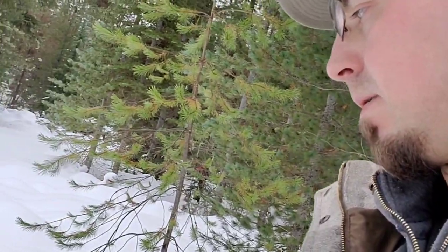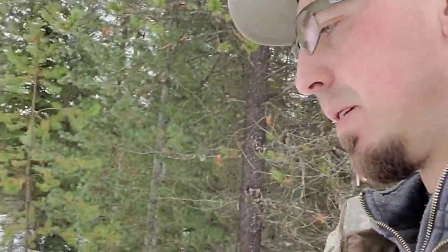First day — not that bad. We found bobcat tracks, that's what I was hoping for, and we got some traps in the ground. The snow is a bonus, gives us something to lose some sleep over. Hopefully we have some luck, but we'll be way more prepared on our next outing.